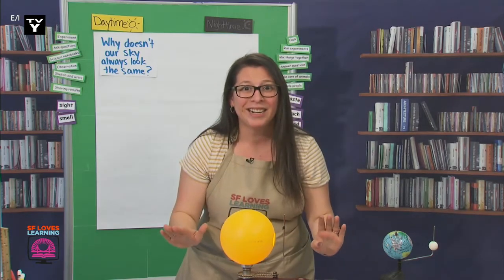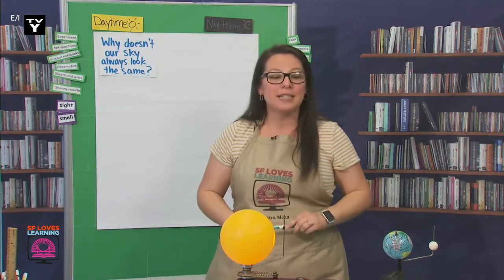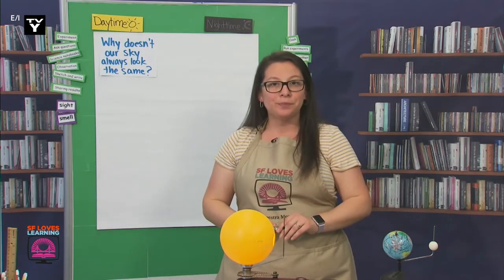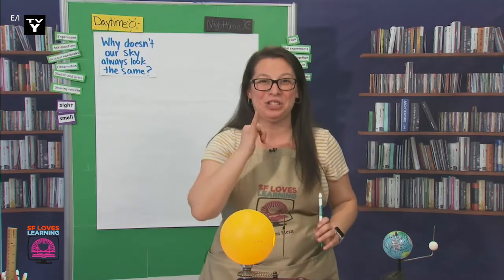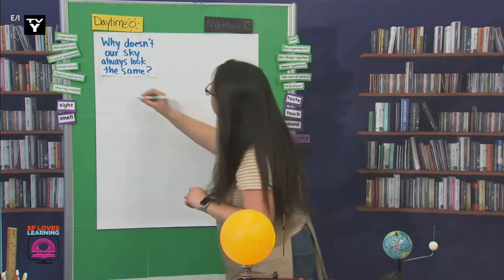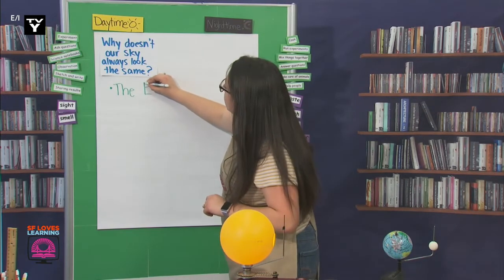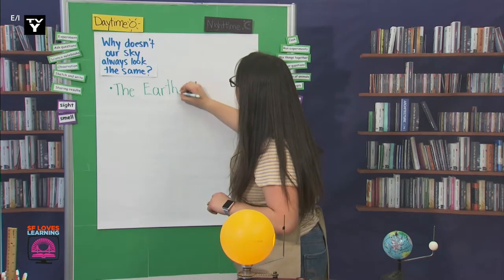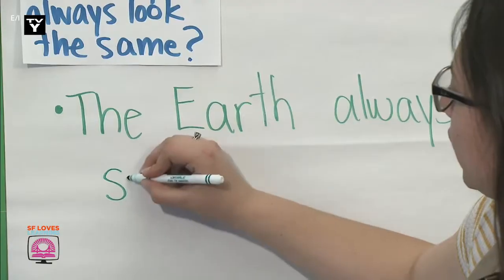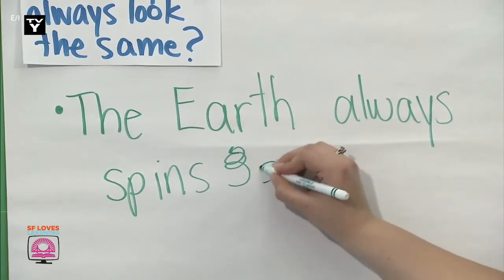Can I write this down? I loved this one thing I heard. Somebody said that the Earth spun the whole time. Did anybody else notice that too? I also noticed that. So I'm going to write that note: Earth always spins. And we're going to capitalize Earth, because that's the name of our planet. And let's draw some arrows to show spinning.